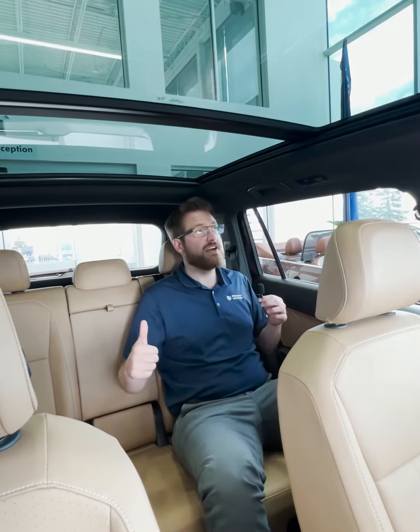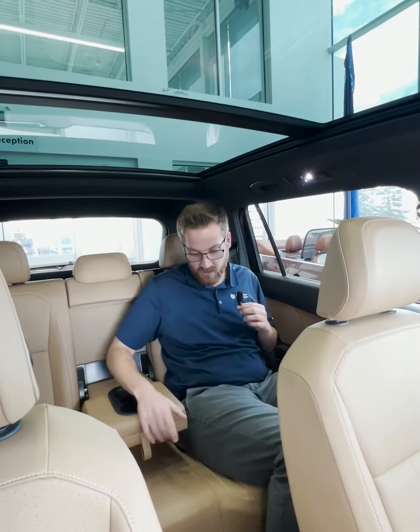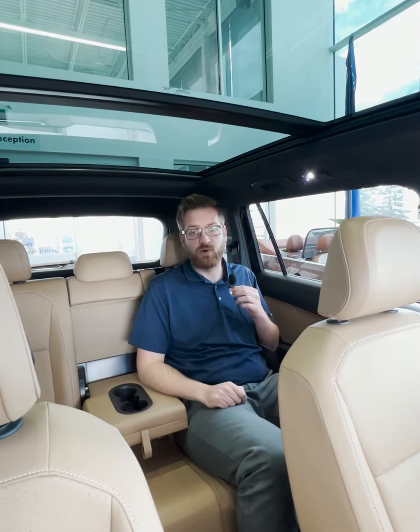Here in the back, there's absolutely loads of legroom, very good headroom, LED reading lights, as well as cupholders in the middle, and you get a USB-C charging plug.